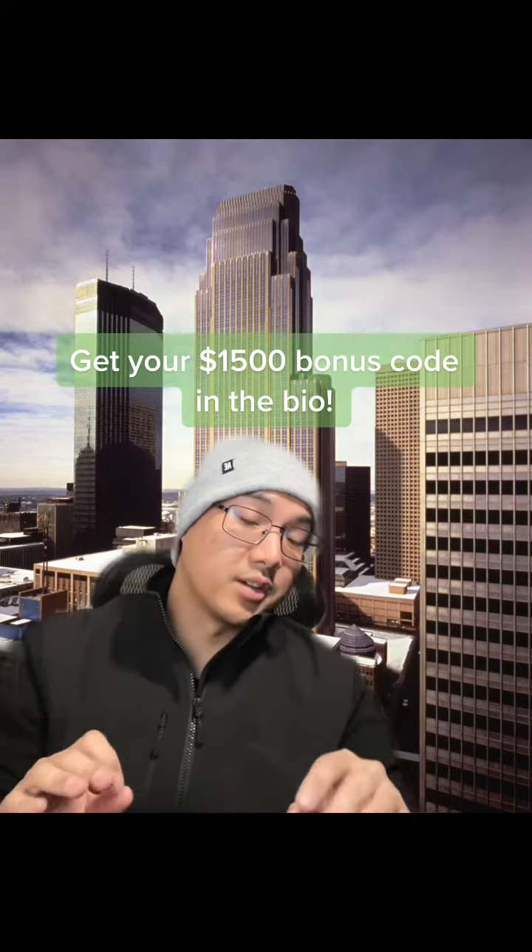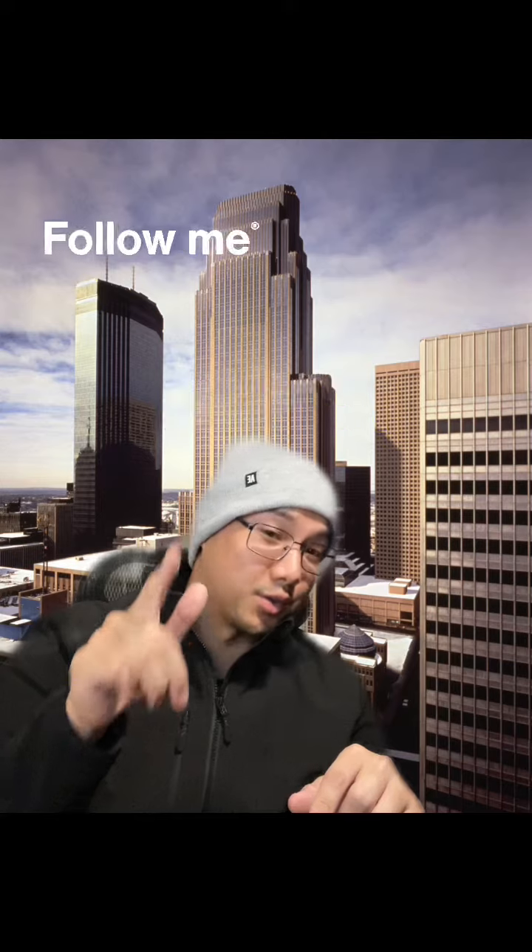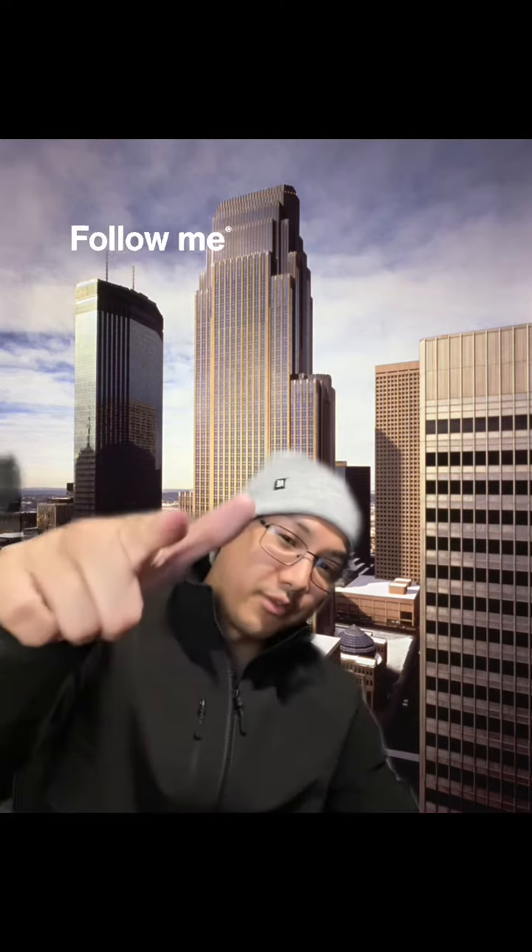There's more details and the code to get your $1,500 bonus offer in the bio. If you have any questions, feel free to write them in the comments below. I'll read the fine print so you don't have to. And don't forget to follow for more finance tips.